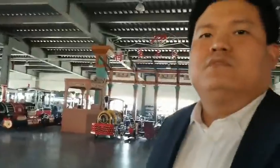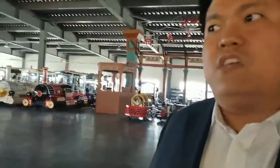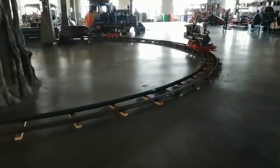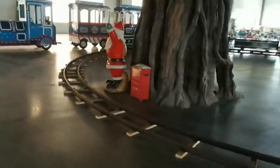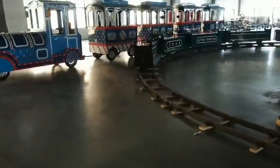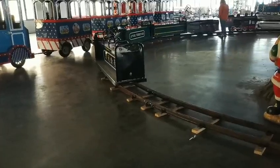Hello, how are you? Let me introduce our track train — a steam train — for you. You can see this miniature train. One locomotive can be linked to four carriages, and one carriage can take four people.